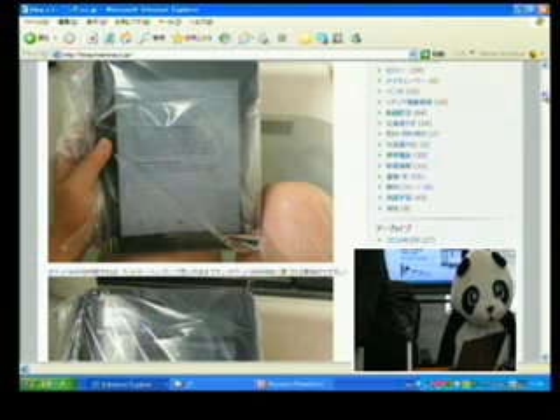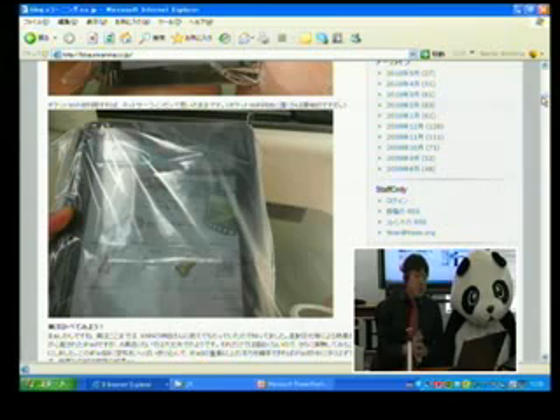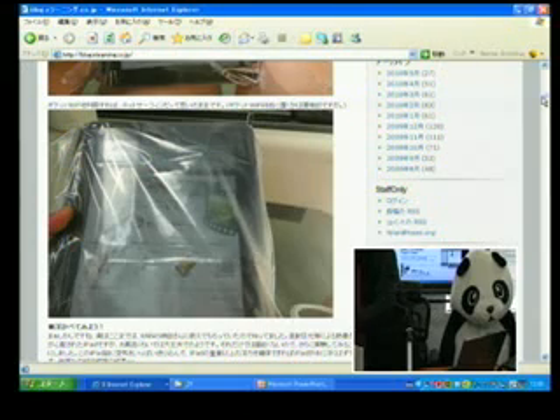こうやってジップロックでカバーをしててもこういう風にページがめくれるんですよ。指が直接触ってなくてもかなり普通に読めました。ただこれだけだと実はKNNの神田さんもお風呂で使えると言っていたので、あまり新しい発見はなかったんですね。